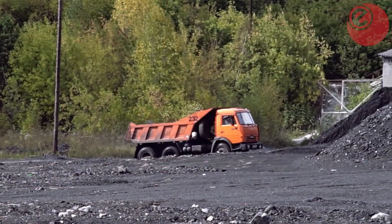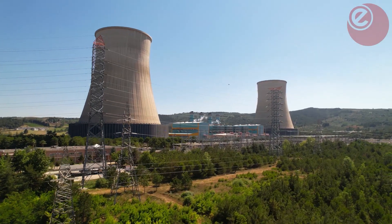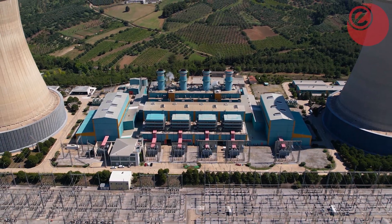Do you feel that projects like coal mines or old gas power stations can be regenerated or transformed into renewable energy projects?